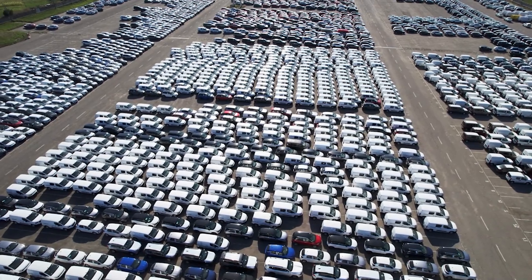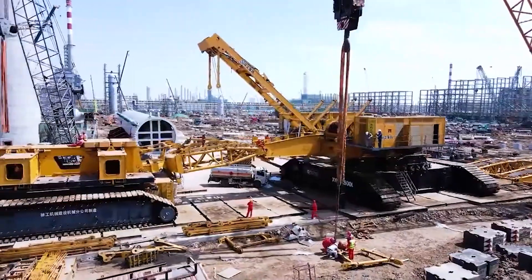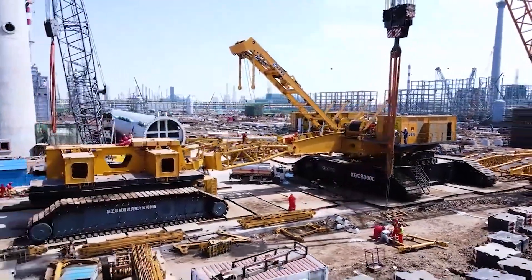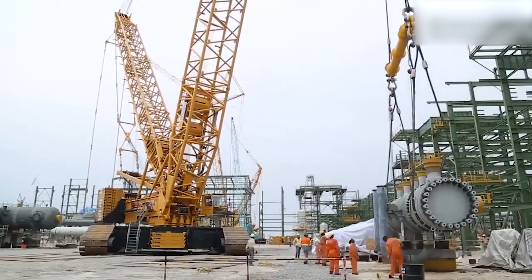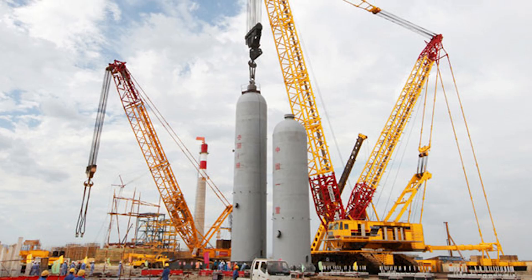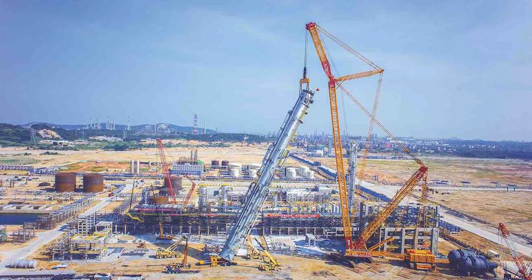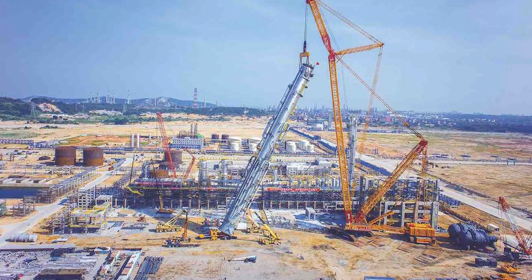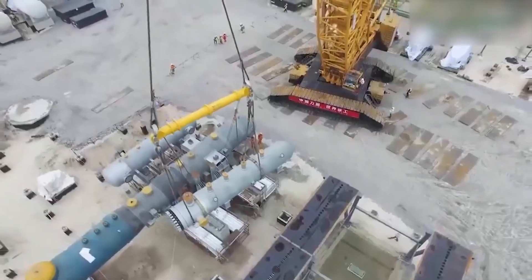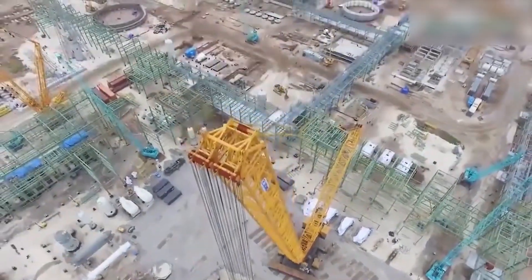It can lift the weight equivalent to 4,000 cars, enabling the use of larger prefabricated components within buildings to speed up the construction process and set new records for completion times. The strength of the XCMG crane does not define its entirety — a sophisticated form of engineering allows it to place loads with impressive millimeter accuracy, making it invaluable in nuclear power plant construction and wind turbine assembling.